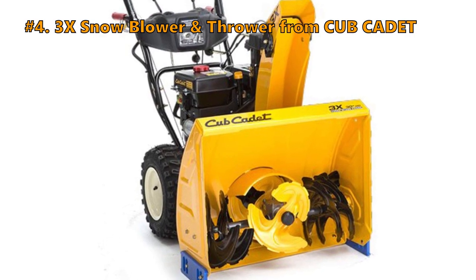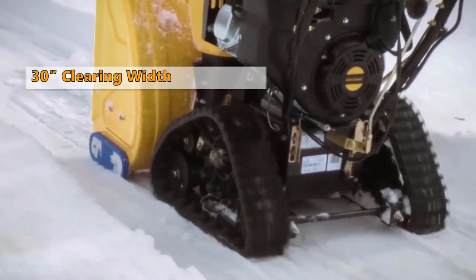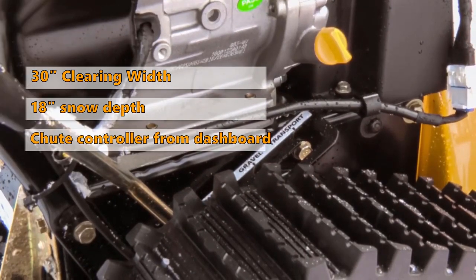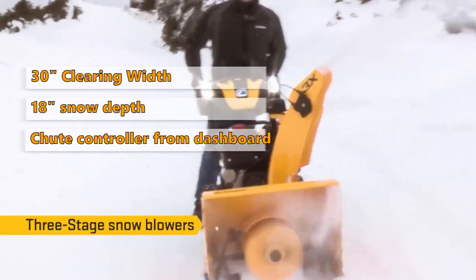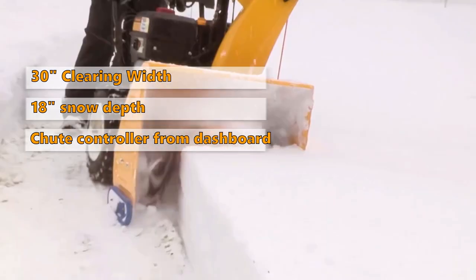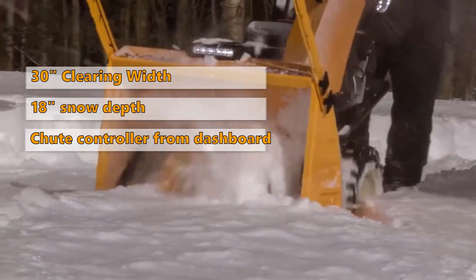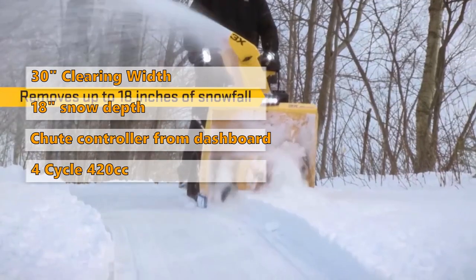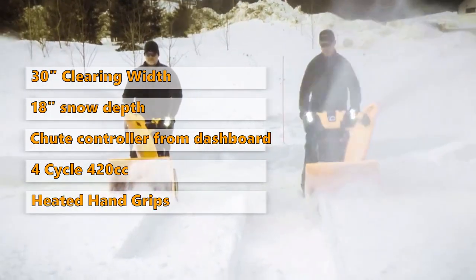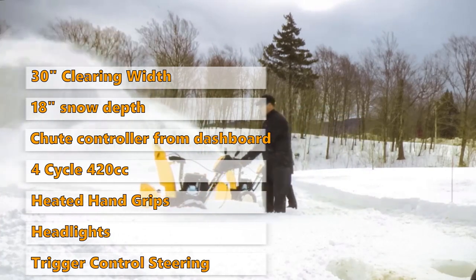Number 4 on this list is the 3X Snowblower and Thrower from Cub Cadet. This machine has a 30-inch clearing width and clears up to 18 inches of deep snow. It has a 12-inch heavy-duty serrated steel auger and a remote-controlled steel chute controlled from the dashboard with 200 degrees of rotation. The self-propelled drive system makes it really easy to get through high snow. The engine is a 4-cycle 420cc Cadet OHV. The blower has heated hand grips, headlights, trigger control steering, and push button electric start.